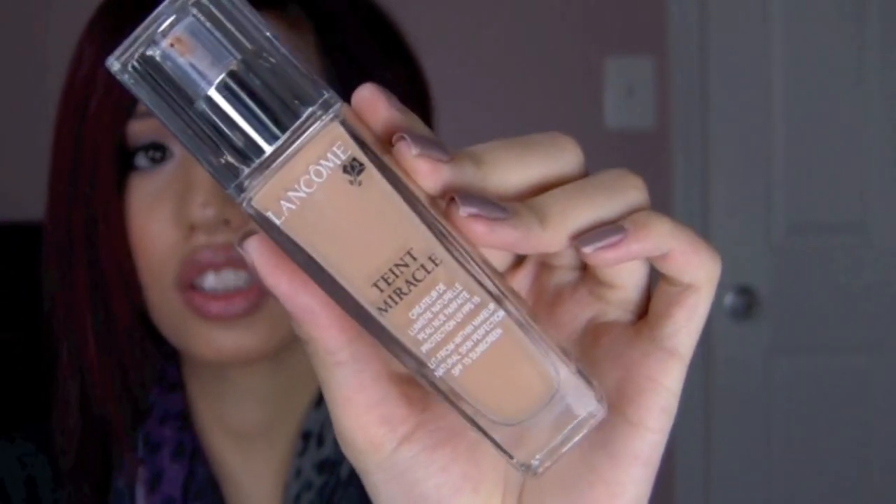Today I'm reviewing the Lancôme Teint Miracle Foundation, and this is my first Lancôme face product I've ever used. I read a couple reviews on this before I picked it up at Sephora, and it gets a lot of great reviews, so I was very excited to try it. I decided to try this foundation after reading such great reviews and hearing that this is Michelle Phan's favorite foundation. I played around with it in the stores and it seemed worth a shot. I've been receiving a lot of comments requesting a review on this, so here it is.